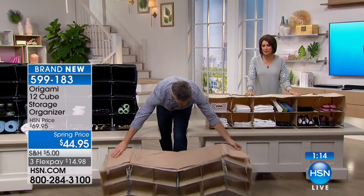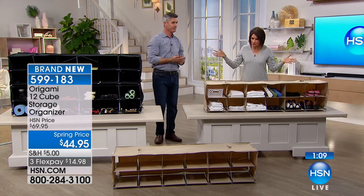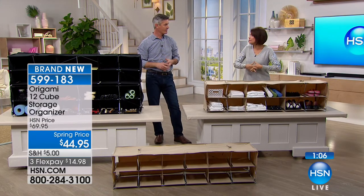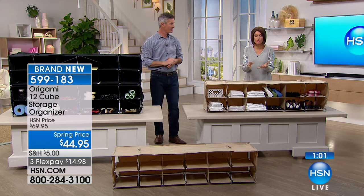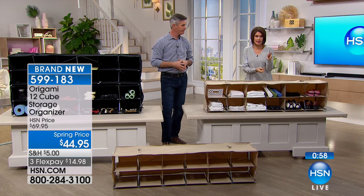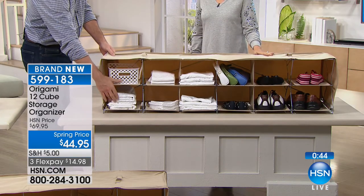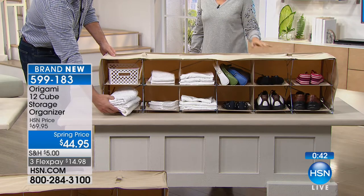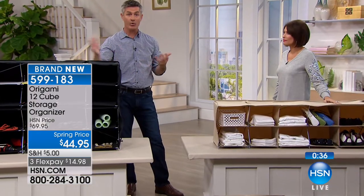Very limited quantity of this — it's brand new today, you are the very first to see it. We're glad you are here to see the debut of our newest member of the origami family, which continues to grow every single day. It is such an incredible collection of great storage. We do have your favorite, the two-pack of the large racks, coming up in just a little bit. We also have the six-tier shelf from our origami family. Brand new today, $44.95, five flex payments available. 12 cubes in each one — stacked, that's 24. That's a lot of storage.